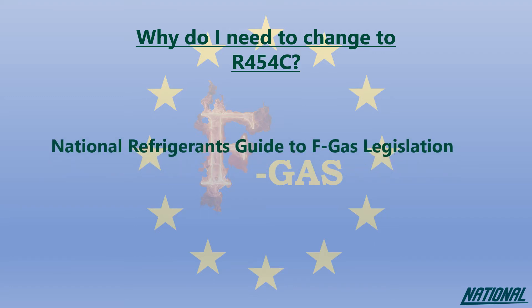This guide will simply help you to understand the impact of the products we used to use, the ones we currently use, and why our future depends on changing again to even better products.